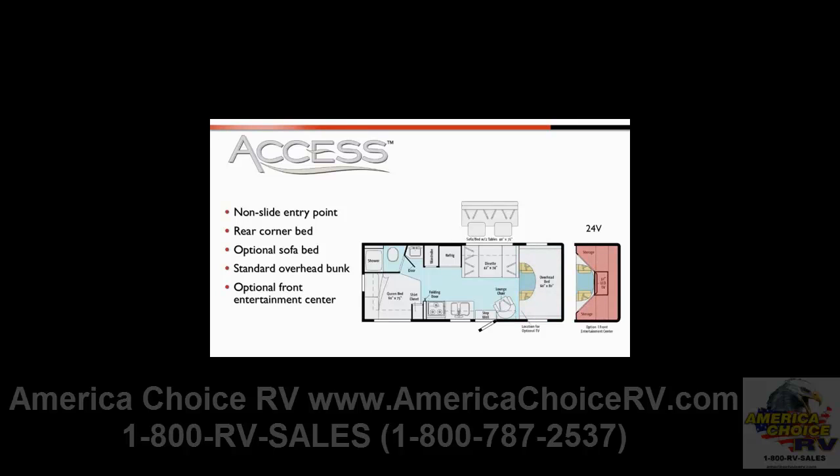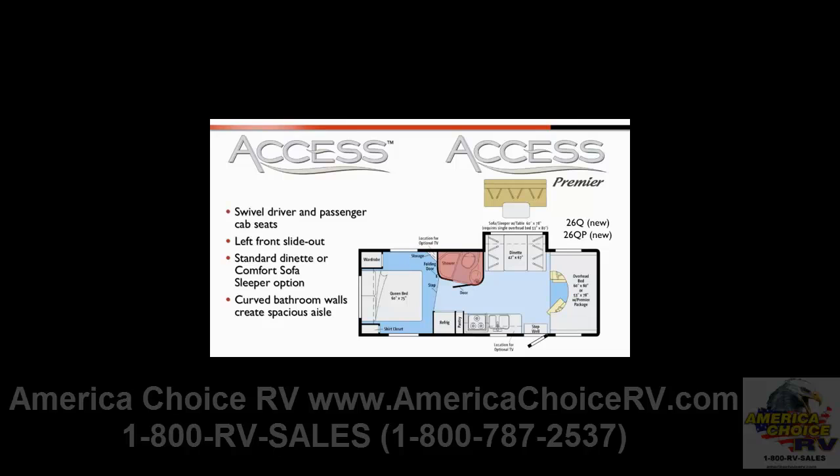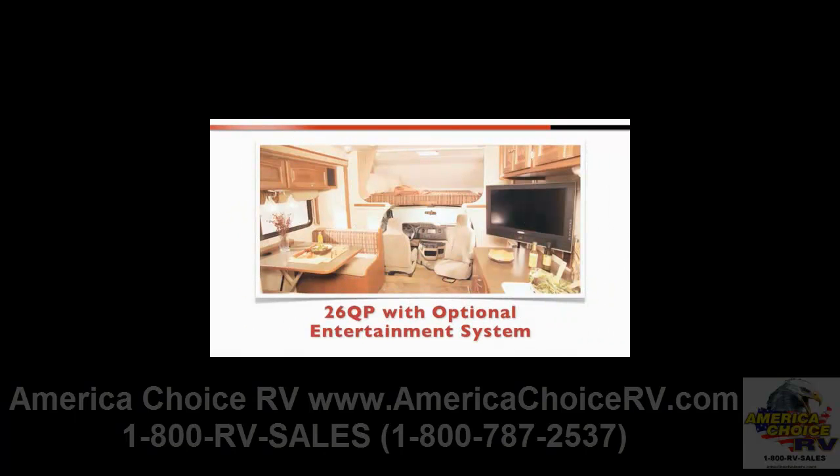The 24V is also popular in rental applications. The all-new 26Q Access and 26QP Access Premier contains features bound to be popular with customers, including a passenger cab seat that swivels to become a comfortable seating element in the living area, and the left front slide-out with dinette or optional comfort sofa sleeper with table. The enclosed bathroom features curved walls which create a more spacious aisle. The bedroom includes a walk-around queen bed, plus a large exterior storage compartment under the bed. The optional entertainment system is located in the galley area and includes a 26-inch TV, home theater speakers, and video selection system. The TV is mounted on a swivel bracket that allows it to extend and rotate for maximum viewing from any area.